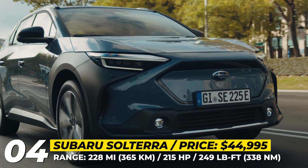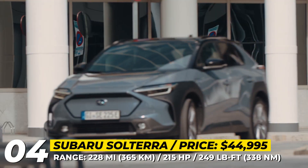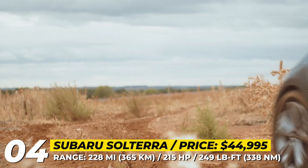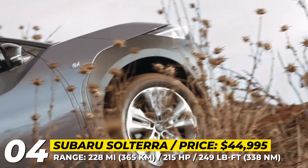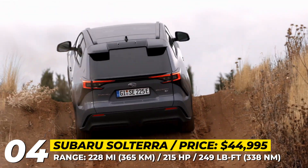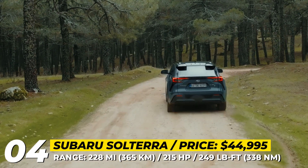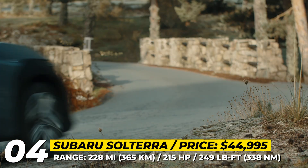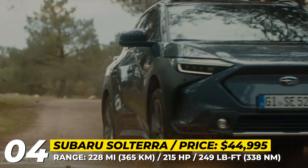Subaru Solterra. Subaru's joint project with Toyota has finally hit dealerships around the world, aiming for the adventurous side of the EV community. Along with the BZ4X, this is the first electric SUV to get a symmetrical all-wheel drive, utilizing a two-motor system that generates a combined 215 horsepower and 249 pound-feet of torque. To tackle slippery and off-road conditions, Subaru offers its signature X-Mode, as well as 8.3 inches of ground clearance and grip control.